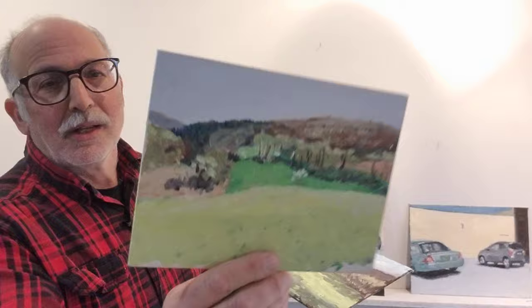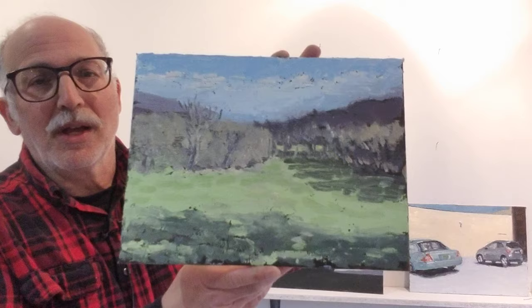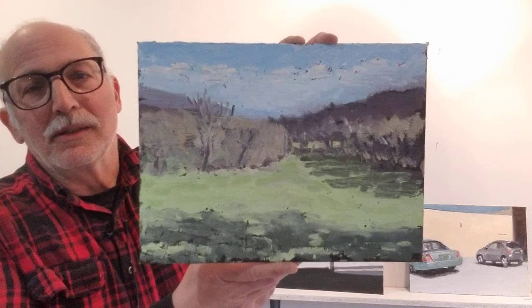I thought it'd be a neat idea to revisit something from that far back and see what happened. I used a second-use canvas that had some texture on it, so I had to go even heavier with the paint to sort of overwhelm the underlying texture. Quite different.